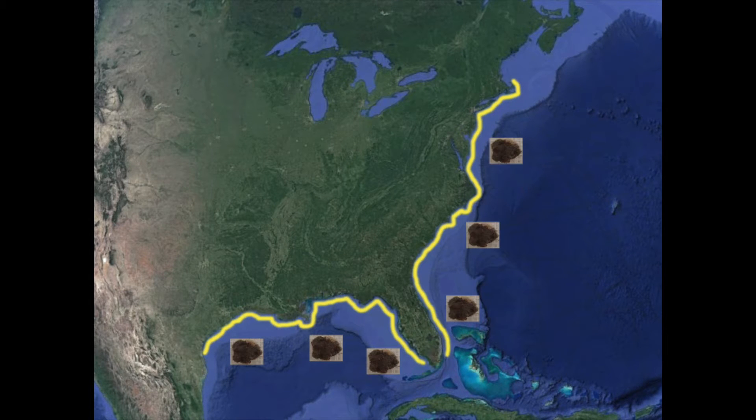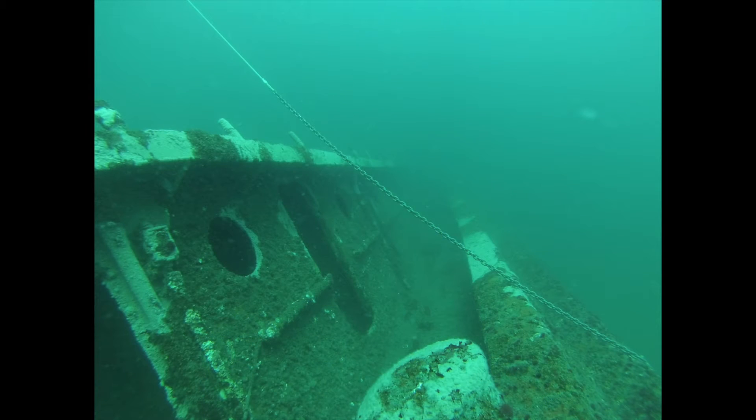Off the coast of Virginia, the Northern Star Coral is often found growing on shipwrecks or other artificial reefs. However, they can also be found growing on dock pilings and even on oyster reefs.